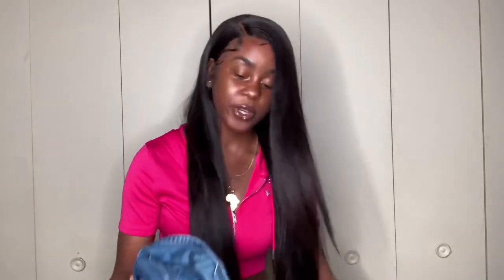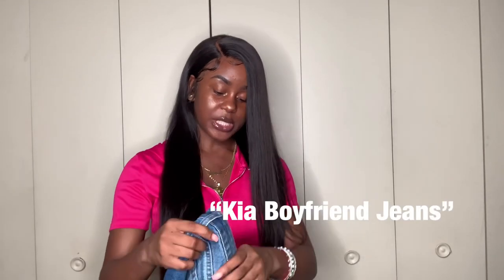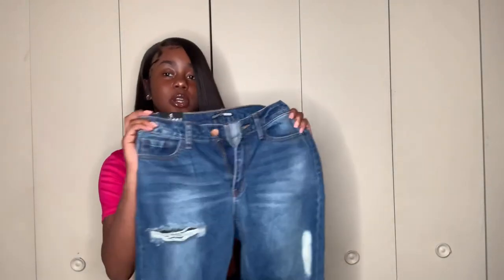We're gonna start off with these first ones — they're called the Chia Boyfriend Jeans. I've seen these on multiple people, they're so cute. I'm in a different setting for this video; since I'm doing jeans and had to show the majority of them, I wanted a more plain and basic setting, so I just went to my parents' room. I want to show you what the jeans look like — I actually love these.